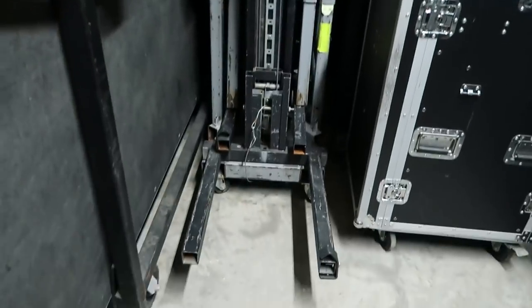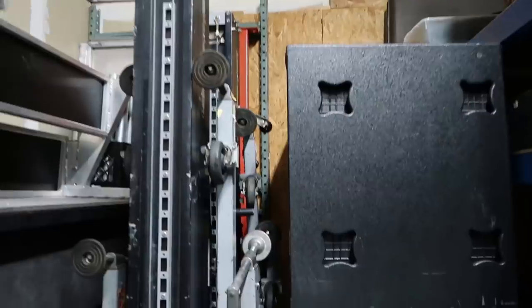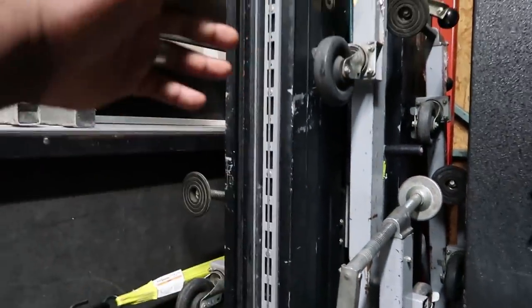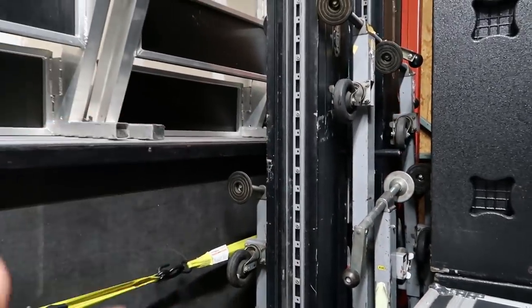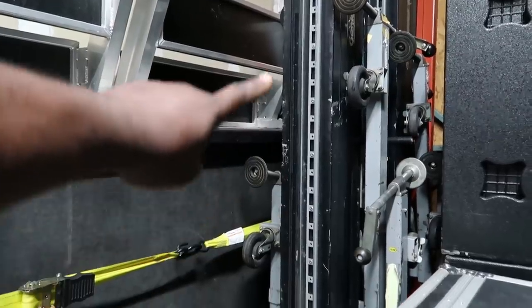Next up we have our Genie Super Lifts. Anytime we can't fly, we'll send these guys out. They're super cumbersome but they can lift a lot of weight — line array towers, truss towers, front stage, backstage. I'm six feet tall and these are another foot taller, so getting them in the trailer is a pain. Anytime we can, we use motors, but sometimes that's not possible, so we go with the Genie lifts. They're okay, but I hate them.